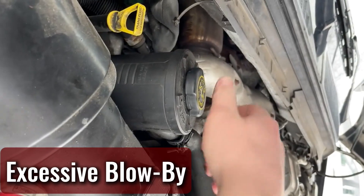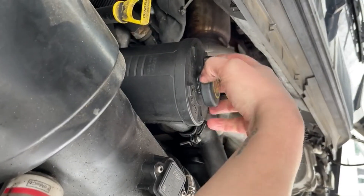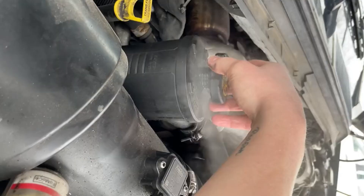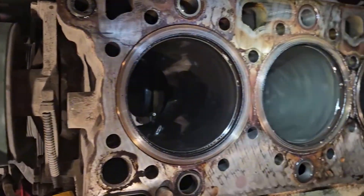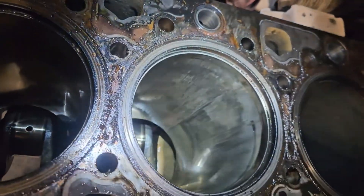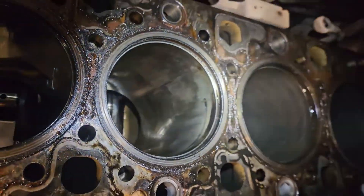Excessive blow-by is another troublemaker. When piston rings wear out or cylinders get glazed, combustion gases slip past the rings and build up pressure in the crankcase. That pressure forces oil into the PCV line, eventually dumping it into the intake. In older engines, this is a clear sign the motor's getting tired.